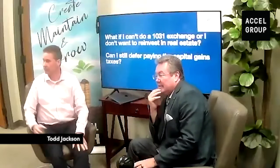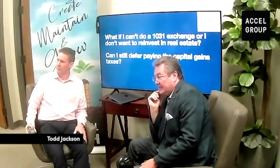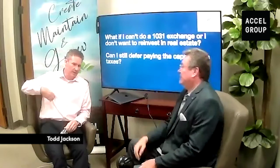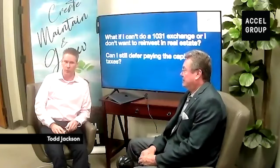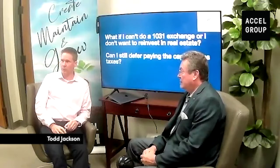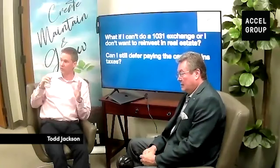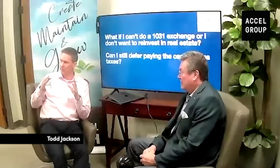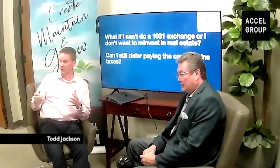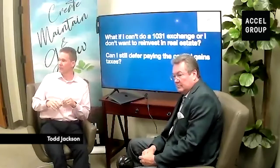A key point on like-kind 1031 exchanges: there's always been people who say you cannot buy raw land and build development in a 1031. That's not true — that's done every day. The like-kind piece was really designed around when they used to have personal property exchanges under 1031, where you could sell equipment and different assets. Those had to be replaced with like-kind. But real estate has always been real estate essentially. You can go from land to commercial, commercial to residential, to land — about anything. It just has to be real estate.